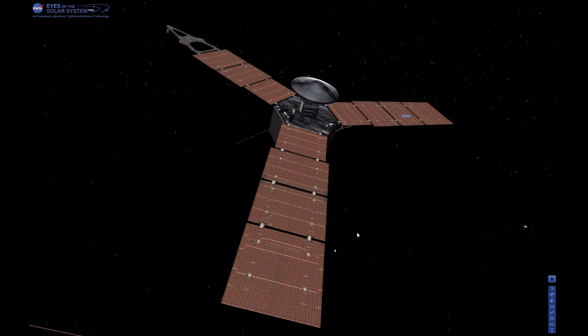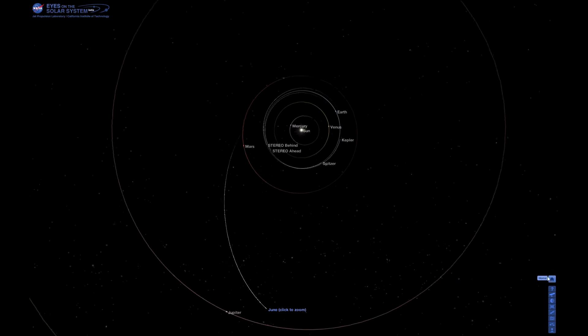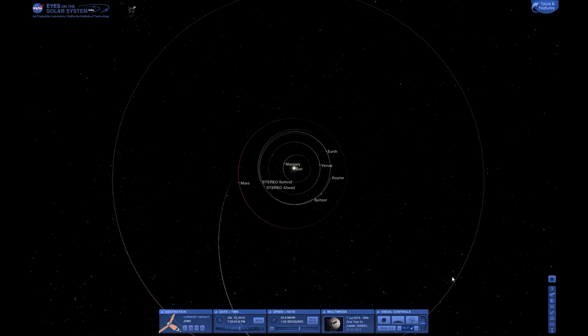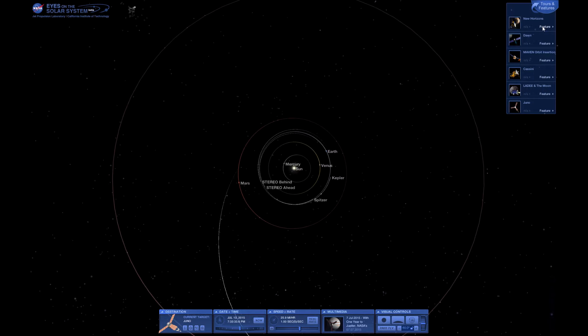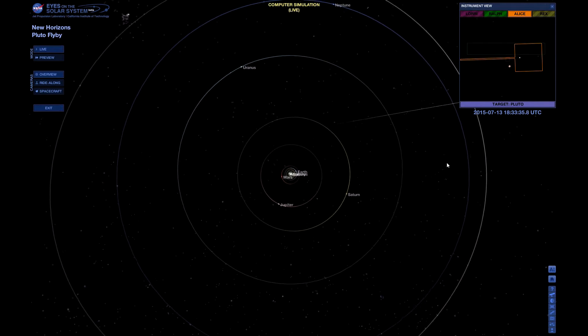But that's not the one I want to look at. If I go back and bring up the toolbar — by the way, this is free to download and use, all you need is an internet connection to get all the data. What I want to look at is New Horizons. If I click on 'Feature' here, it should zoom me in to the New Horizons spacecraft.